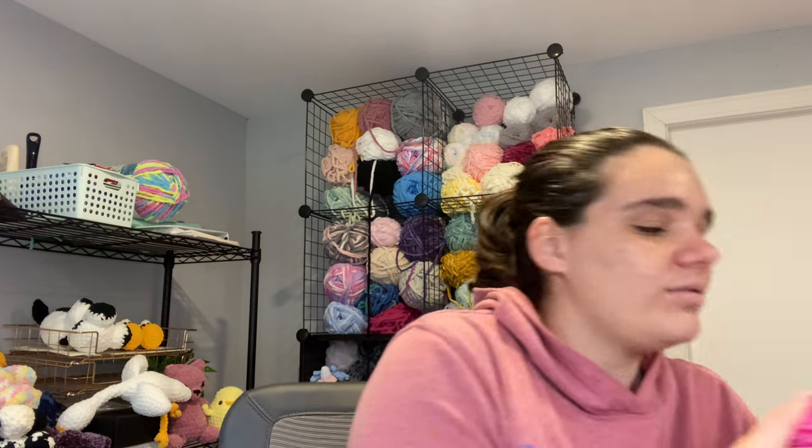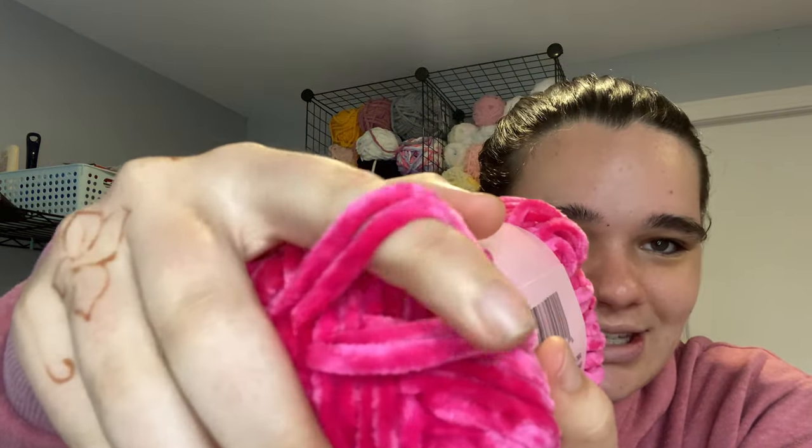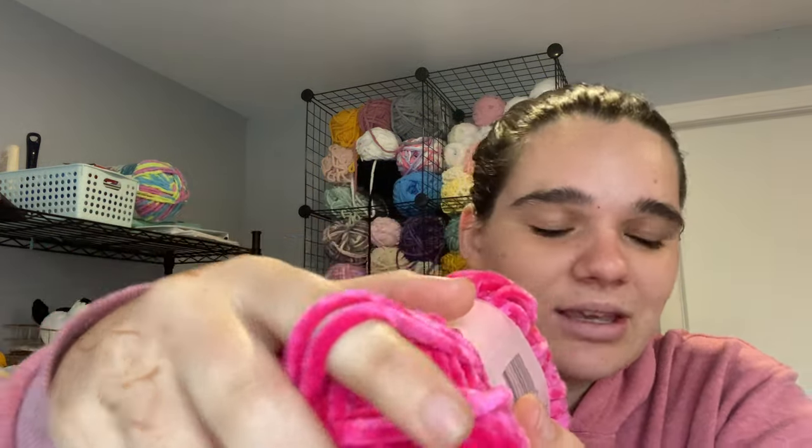The next color — I got three of this one — is called Free Love, which is an interesting name. It's a nice bright pink. I might make some axolotls in this color; I'm not sure these two pinks go that well together, but I have other pinks I can mix with it. I think the Bernat Velvet will mesh really well with it, so we'll see.